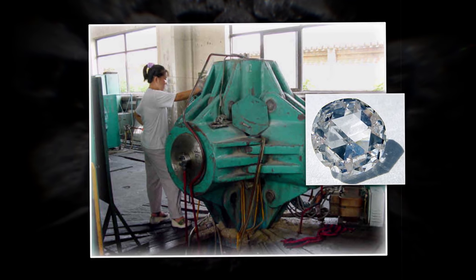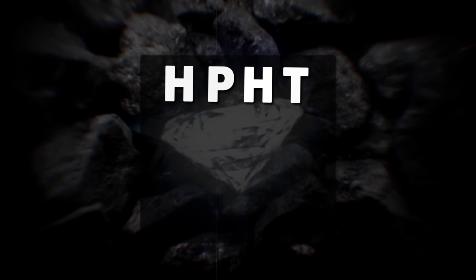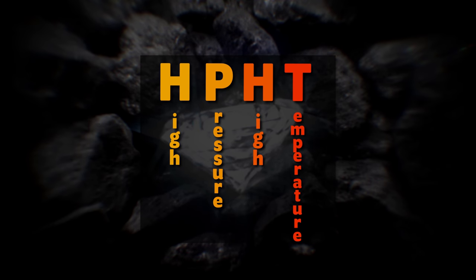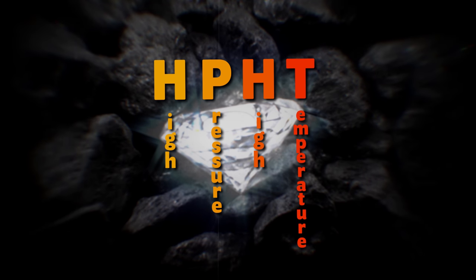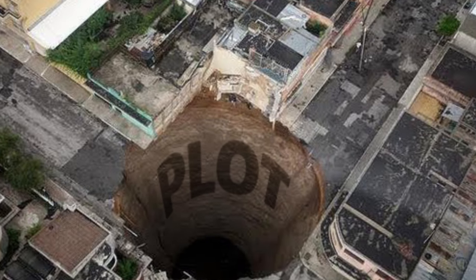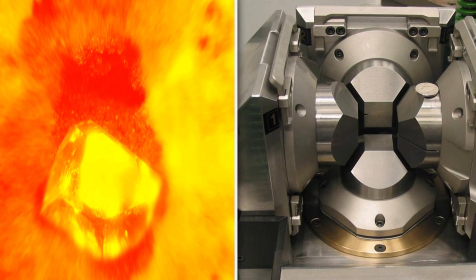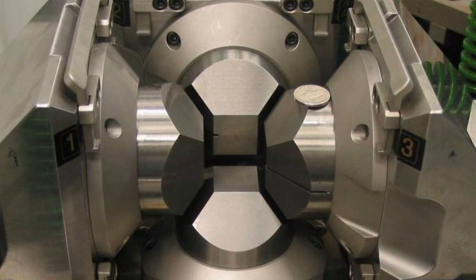Scientists have been able to make diamonds in laboratories for some time now. One of the methods they use is called HPHT, which stands for High Pressure, High Temperature — because scientists are creative. This process aims to simulate the environment that diamonds are naturally formed in, only under more controlled circumstances and a lot quicker. A huge plot hole that many of you have noticed by this point is that neither the process for forming natural diamonds nor synthetic diamonds uses coal.